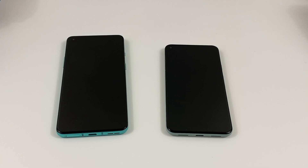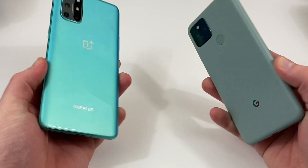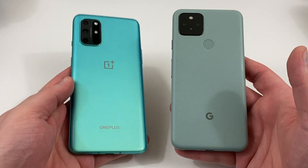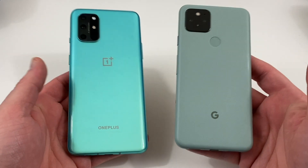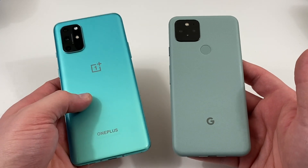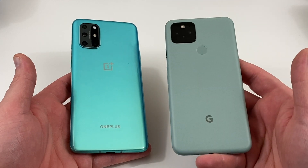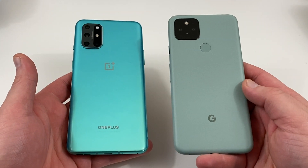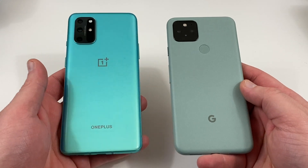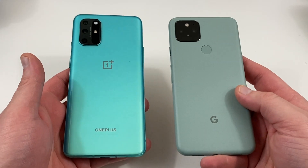What's up YouTube, Jeff back again doing a comparison video. Today is release day for the Pixel 5, and I'm going to compare it with the OnePlus 8T. I've had the OnePlus 8T for about a week, and the Pixel 5 for about two and a half weeks — I got it early as a review unit from Google, so huge shout out to them.